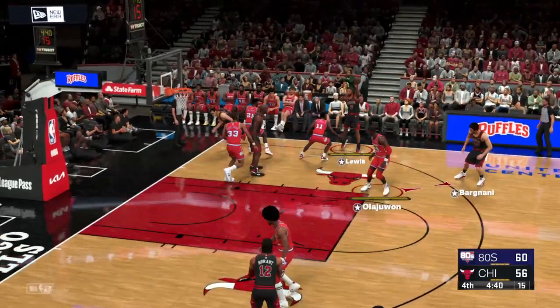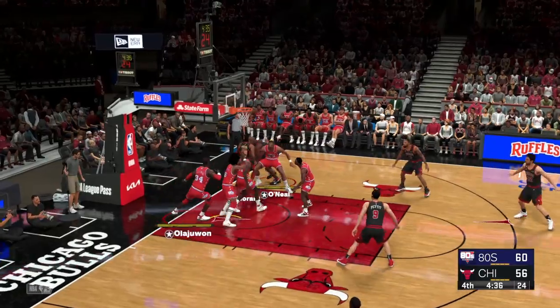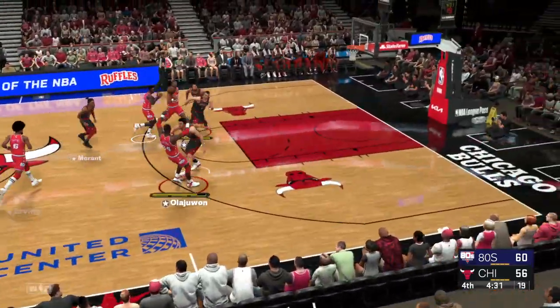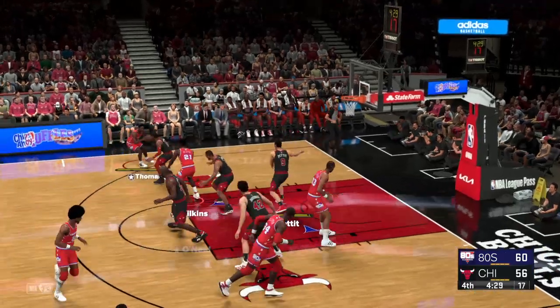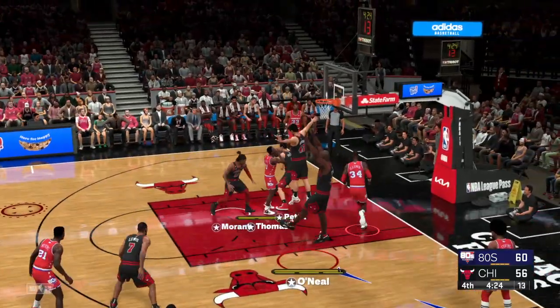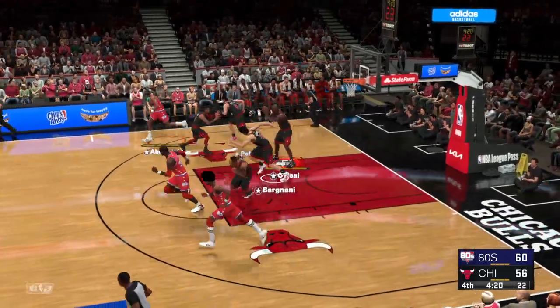Bargnani against Olajuwon. And some nice ball movement here by Chicago. Here's Morant. The shot misses, and the 80s team going the other way now. They've led by as much as 10. Here's Thomas. Kicks it to Abdul-Jabbar. And the baseline jumper, no good.